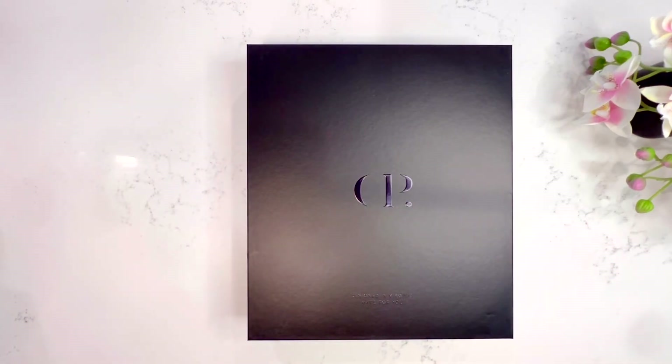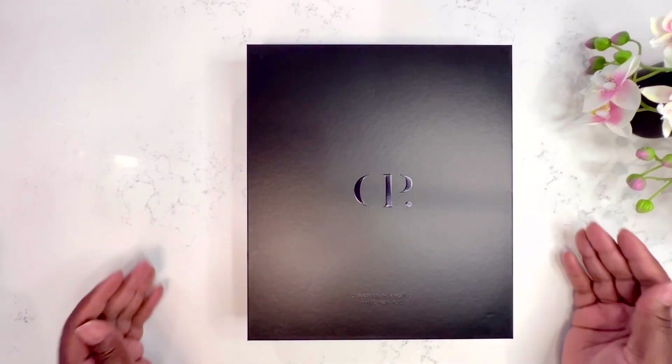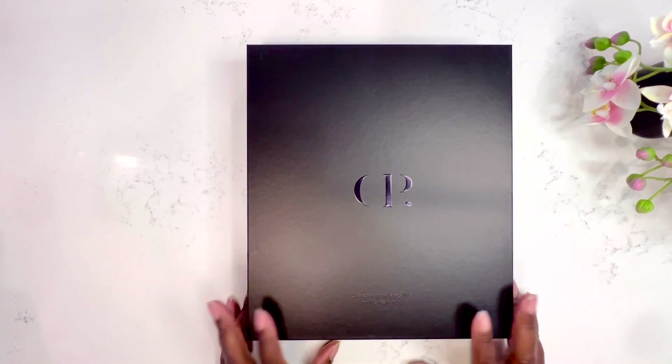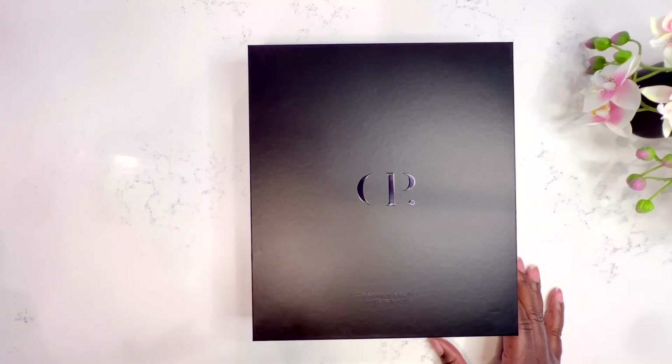Hey divas, it's your girl Keisha. Welcome and welcome back. Today we are going to be setting up my brand new planner that I just received from Cloth and Paper. If that sounds like something you're interested in seeing, then don't move.